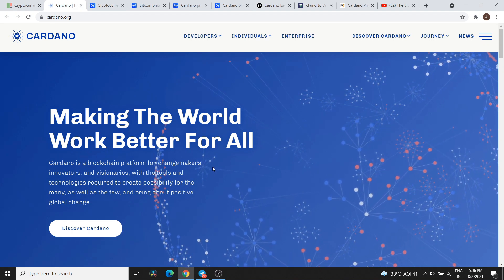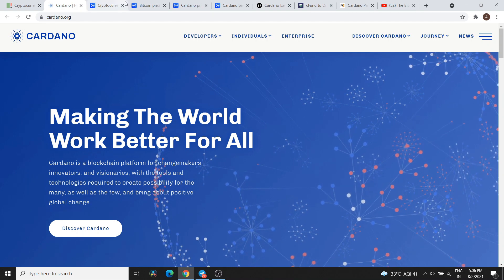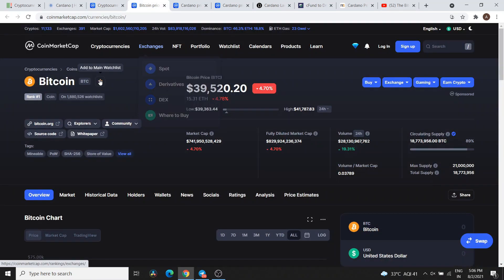Before talking about Cardano, a quick update on Bitcoin's current support and resistance level. Currently Bitcoin is at $39,520.20, down 4.70%. The support of Bitcoin is at $39,300 dollars, and the resistance is at $40,400 dollars. The crucial support level is $39,300.